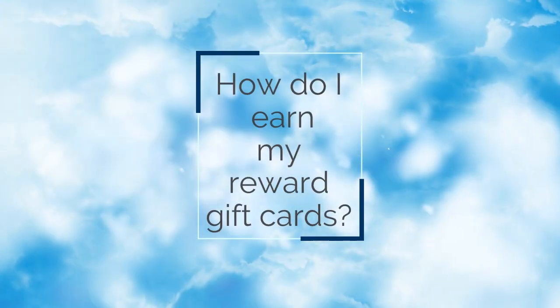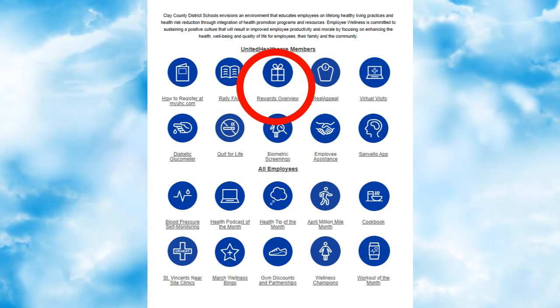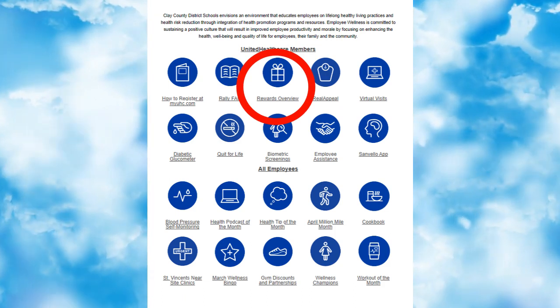How do I earn my reward gift cards? Visit the icon Rewards Overview for complete details about the program. You have until September 30, 2021 to earn and redeem your gift cards.